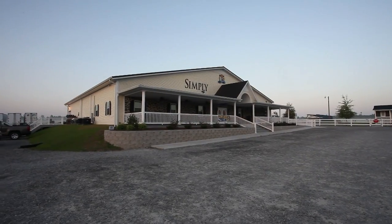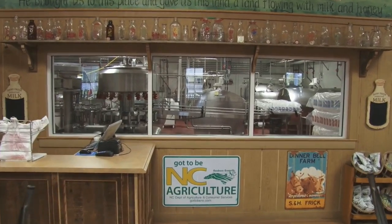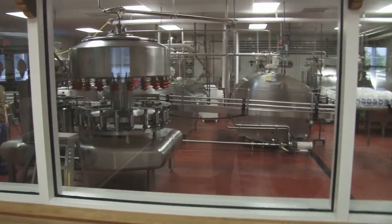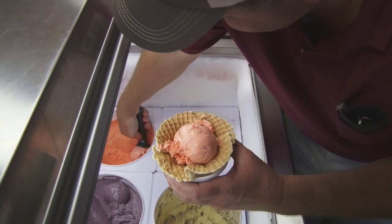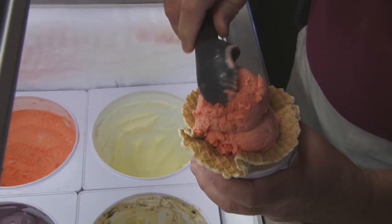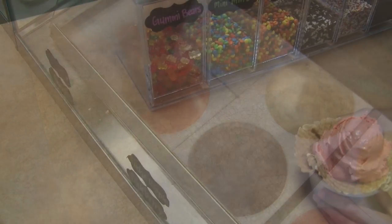Now we're standing in our retail store. This is where people come to buy our products. We sell ice cream and all of our dairy products here. We're also in 70 other locations — grocery stores, restaurants, and daycares. But this is our retail store out here in the country where the public can come and buy fresh dairy products right on site. The store's been doing very well.